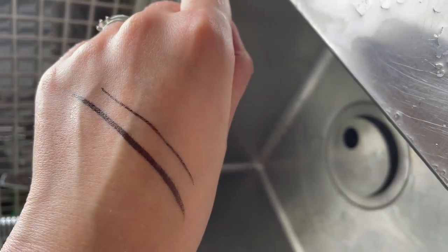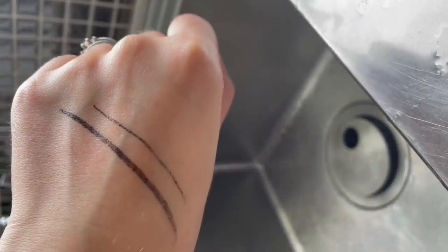This stays put for an incredibly long amount of time. If you put lots of running water over the top of this liner, it will not budge. The only time I found that it moved is when it was completely wet — if you then went to dry it and rub it with a towel it would come off, but if you just pat it, it stays in place. Also, with other waterproof liners I've tried, going over the liner to deepen pigment or touch up sometimes removes what you'd already applied — and that does not happen with this.